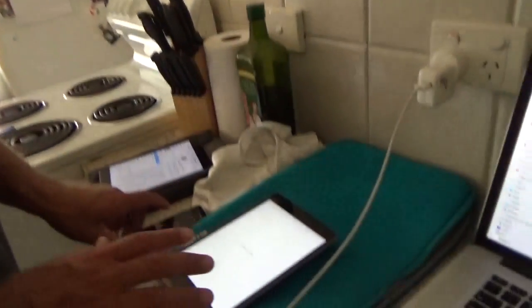We've got Navionics getting updated, iPads getting updated, phones getting updated, movies downloading — it's a wi-fi party.